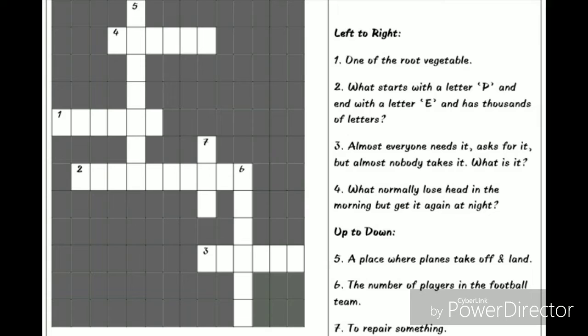Number three, almost everyone needs it, asks for it, but almost nobody takes it — what is it? Number four, what normally loses its head in the morning but gets it again at night? Up to down: a place where planes take off and land.